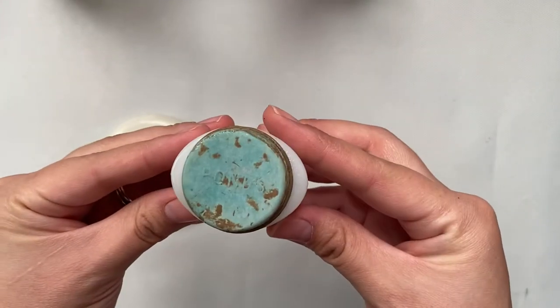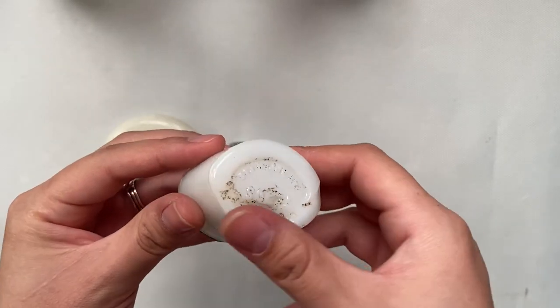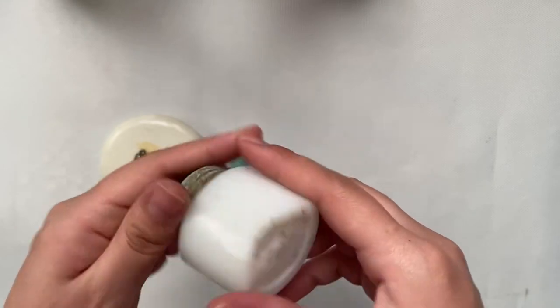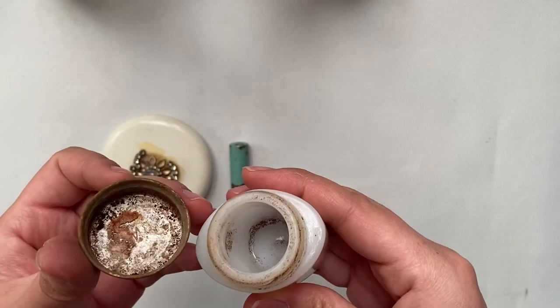This one was actually found on my property — I have a metal detector. Unfortunately, it is chipped at the bottom and I am assuming that it had some kind of cream inside of it.